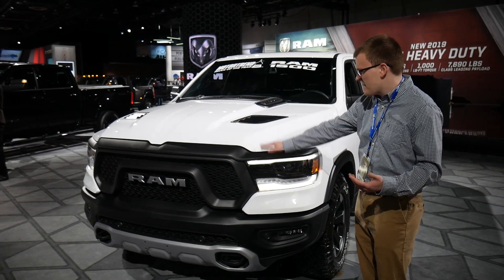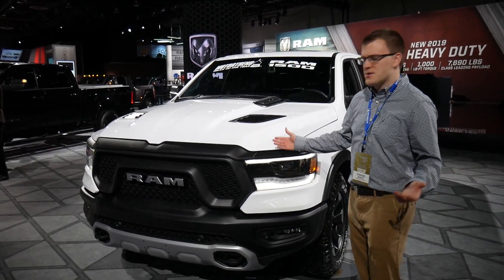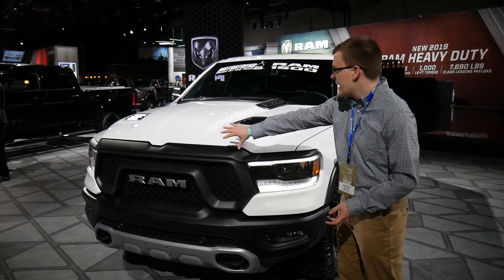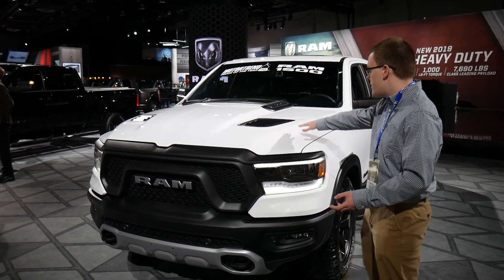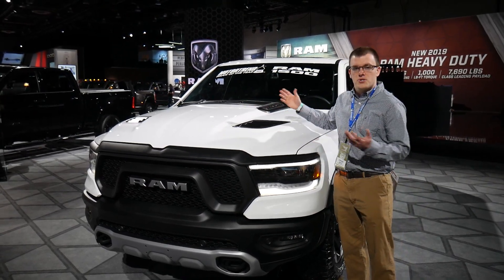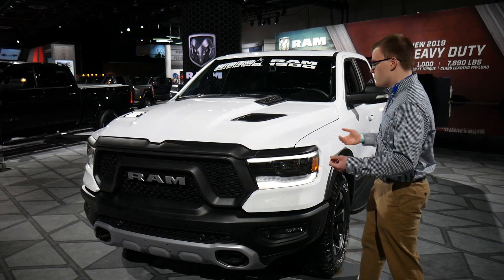I'll call this the Storm Trooper Ram — we've got the black and white here, this can be the Storm Trooper Ram, Truck of the Year. I think that's why it won really. But again, very aggressive front styling, very aggressive accents on the hood here, and it's also just a really highly specced vehicle, so it has a big engine in it as well.